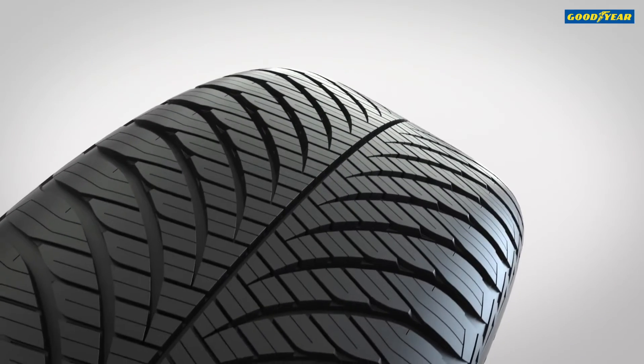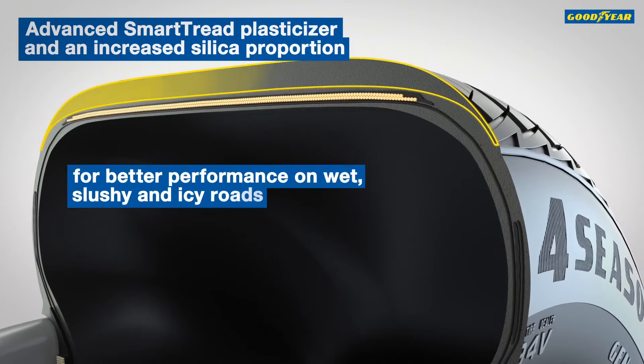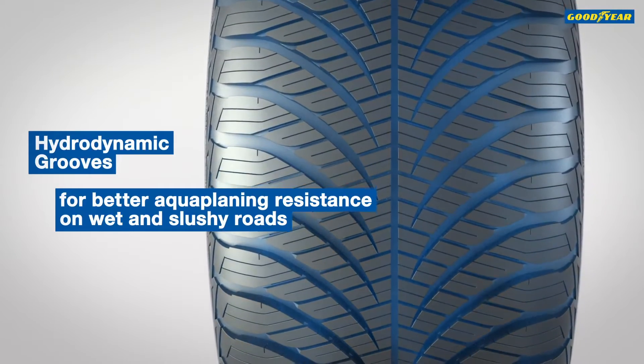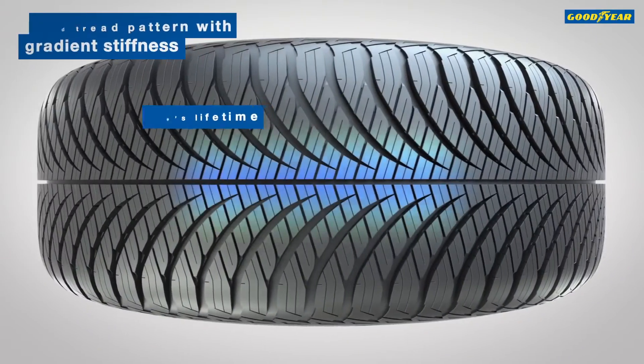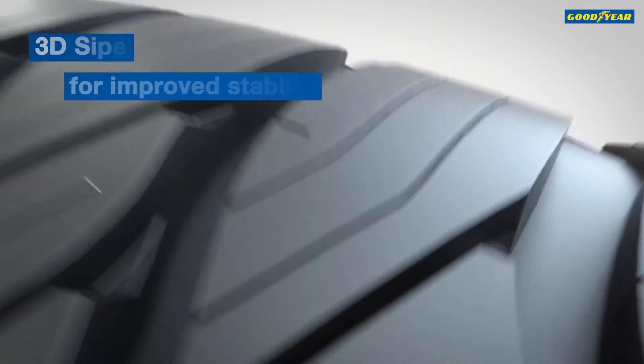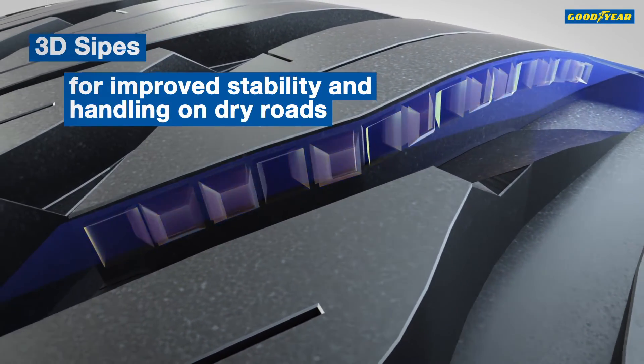The combination of advanced Smart Tread Plasticiser and an increased silica proportion deliver a better overall performance. Hydrodynamic grooves improve aquaplaning resistance, all with a solid tread pattern with gradient stiffness and 3D sipes to enhance tread stiffness, improving stability and handling on dry roads.